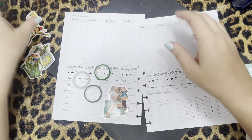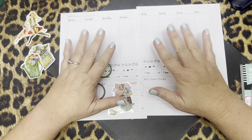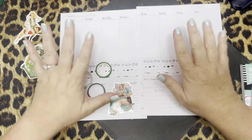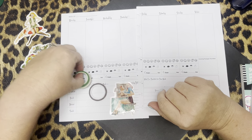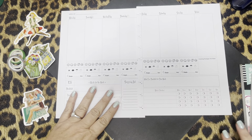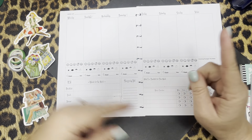So if you guys are ready to start planning, why don't you — if you want to do this with me and just kind of hang out — pause the video really quick, go grab your coffee or whatever you're drinking. We'll just hang out for a few minutes and decorate our planners together. If you're doing that, I'll see you in a second. If not, here we go.